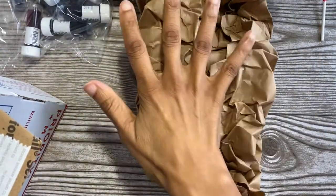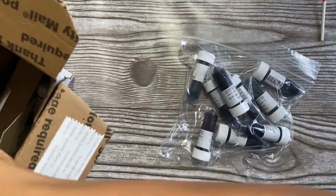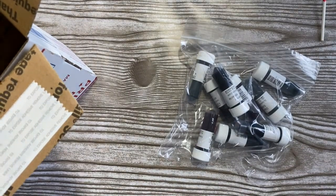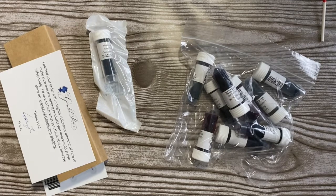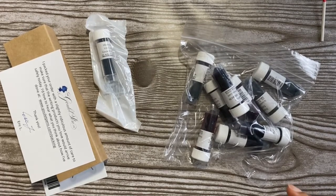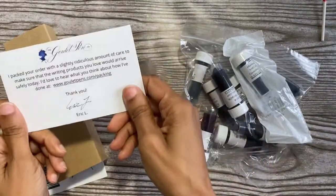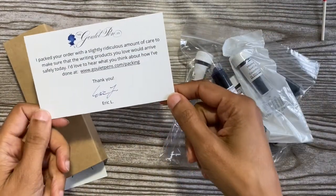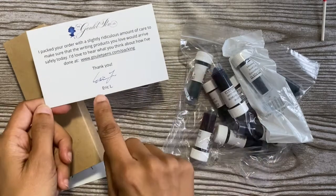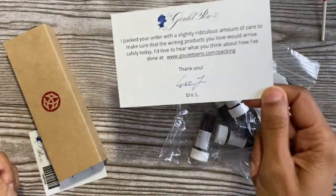I always keep this because it comes in handy in my journal, and I use it for junk journals and all sorts of stuff. Let's see what all the goodies are in here. I love it when I forget what I ordered and then I get the order - it's like Christmas, like a little surprise! They always send a little card to let you know that they packed your order with a slightly ridiculous amount of care. It's always signed by whoever packed it - so Eric, thank you for packing my order with slightly ridiculous amounts of care.